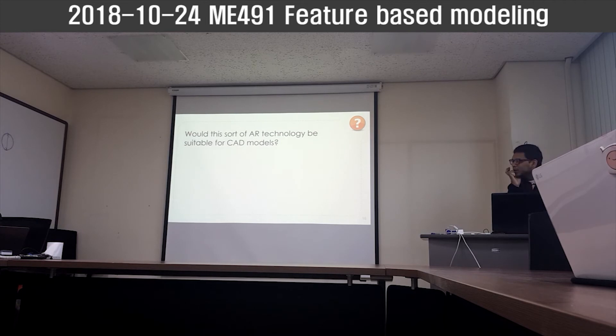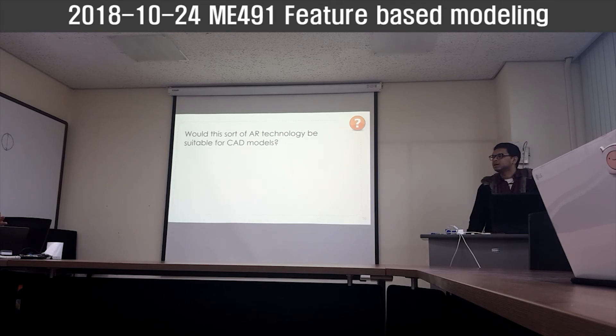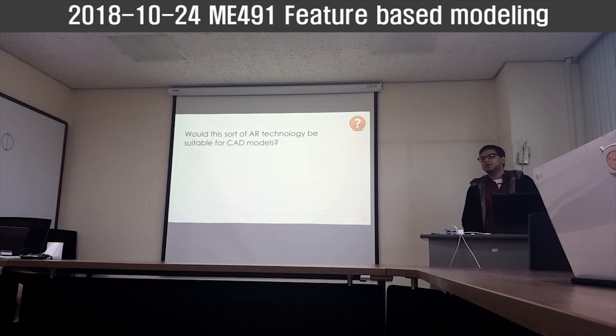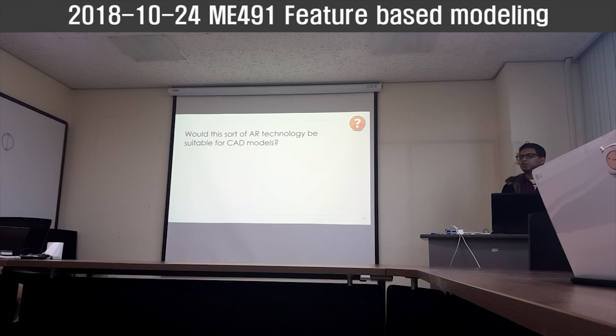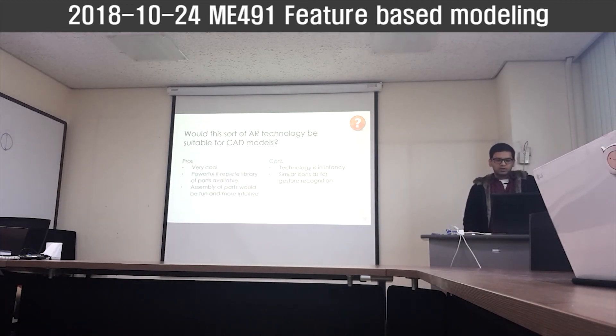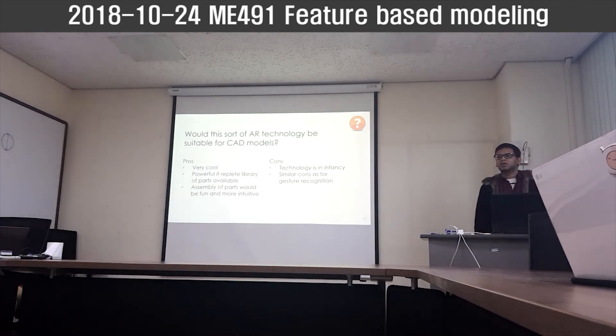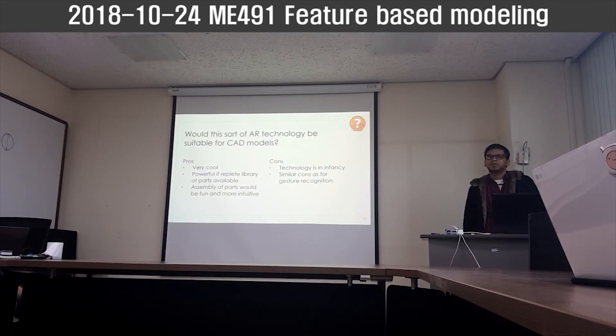Force feedback is a problem. This sort of technology would be good if there is a library of features and you want to assemble a part. But for creating features or modifications it may not be useful because touch has to be very accurate. The cons are very similar to those for gesture recognition, and this technology is very young — so with more advancements we can see improvement.